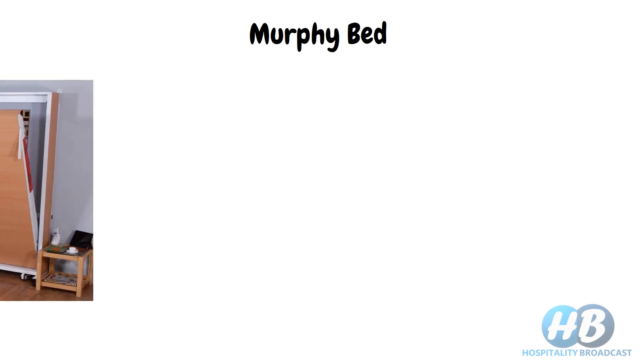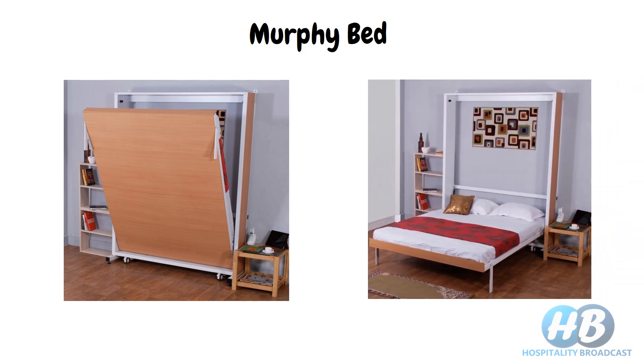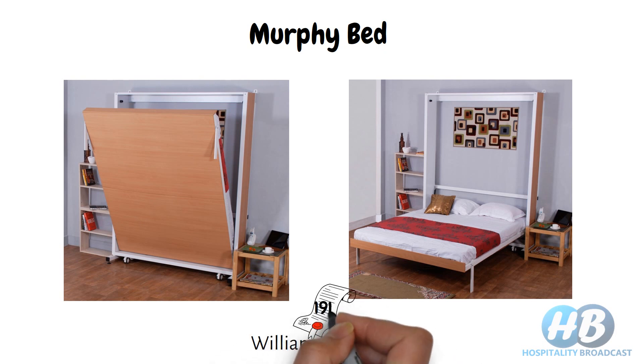The first bed we have is the Murphy bed. It is a type of bed that can be folded back or stored vertically against a wall. It is folded away during the day and unfolded when needed. It can be folded into a closet or cabinet, depending on personal preferences. It was originally invented by William Murphy and patented in 1911, hence the name Murphy bed.